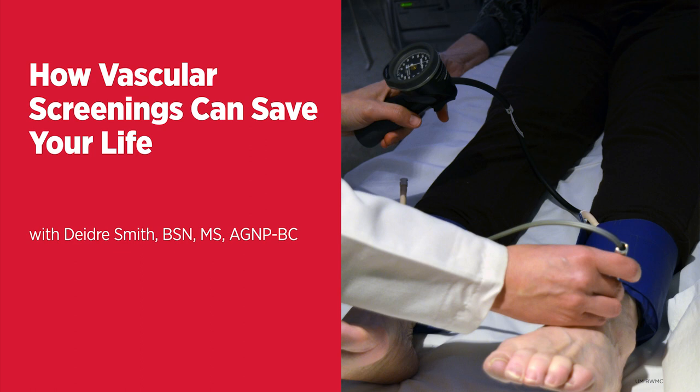Does health insurance cover the screenings? The screenings are totally free of charge. We do not bill insurance or ask for any type of payment for these vascular screenings. Anyone in Maryland can call that number, request a screening, and come in. From the results of those screenings, we can further direct them in terms of follow-up care if needed, or refer them back to their primary care physicians with a report of what was found, or that their tests were normal for their records.